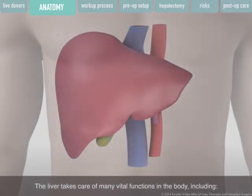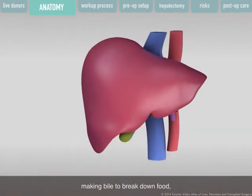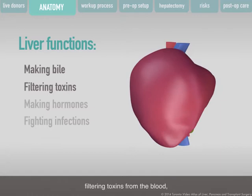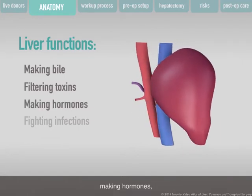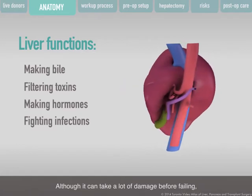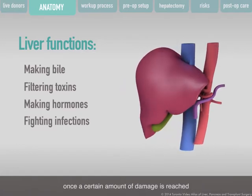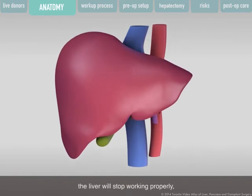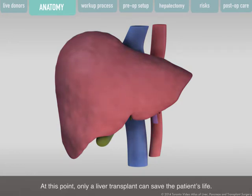The liver takes care of many vital functions in the body, including making bile to break down food, filtering toxins from the blood, making hormones, and fighting infections. Although it can take a lot of damage before failing, once a certain amount of damage is reached, the liver will stop working properly and end-stage liver failure begins. At this point, only a liver transplant can save the patient's life.